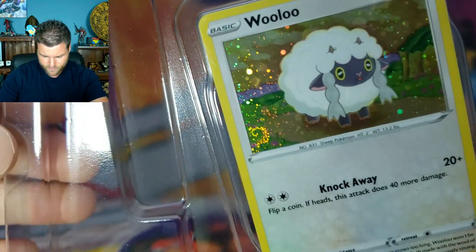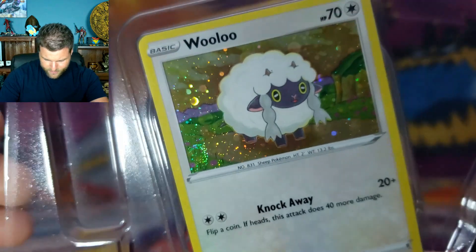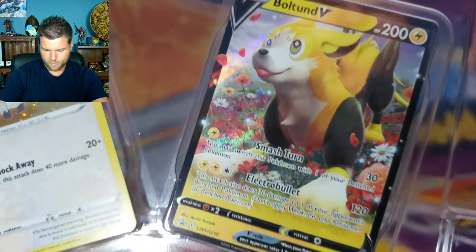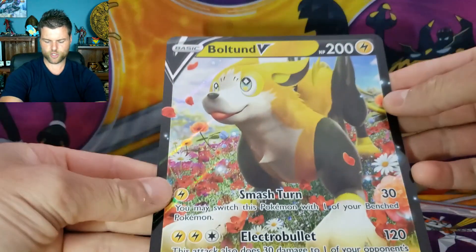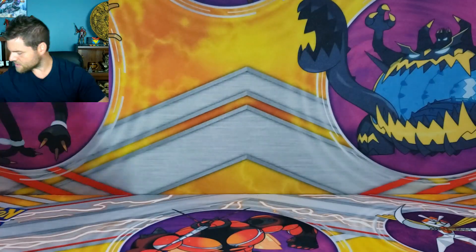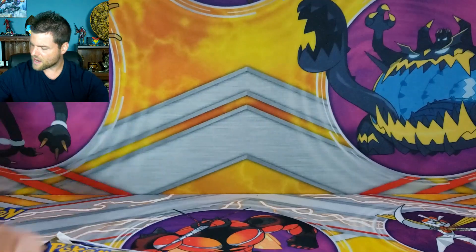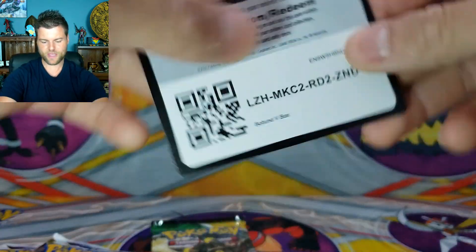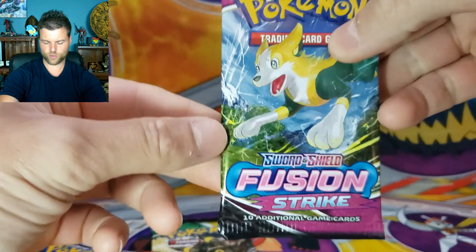But first, let's have a look at the promo cards. We've got a swirl right there in the bottom corner — and the Boltool V. I'll show the jumbo card in the first box; the rest should be fine. We have two Brilliant Stars, Evolving Skies — hopefully we can pull something there — a code card, and one Fusion Strike.